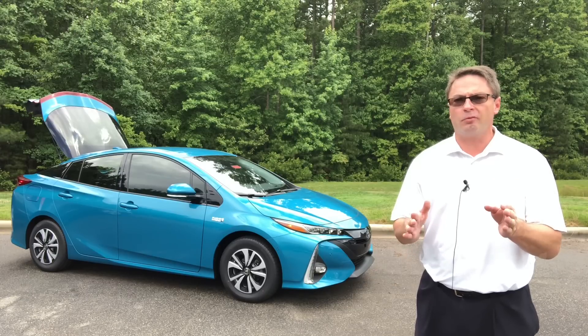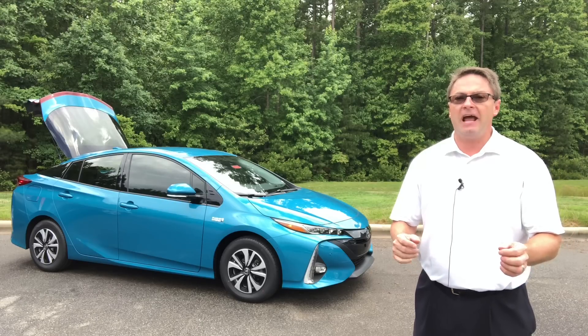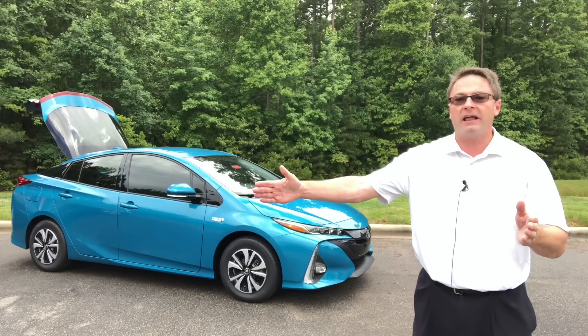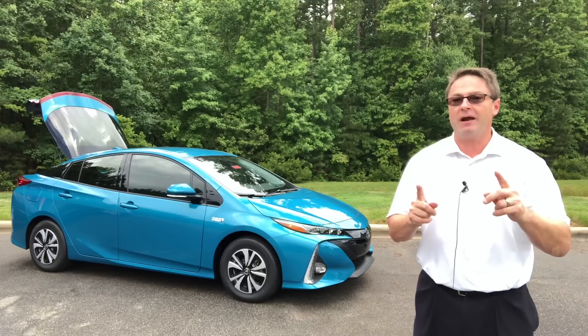The Toyota Prius Prime operates differently from a traditional Prius. It has a larger battery, more powerful electric motors, and an EV mode that helps you commute to work and back for 25 miles on one electric charge. So imagine where you live and where you work — could you get there on one charge without using any gasoline? There's your benefit right there.